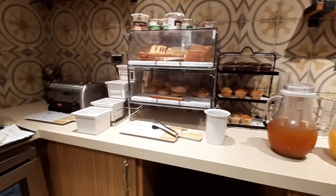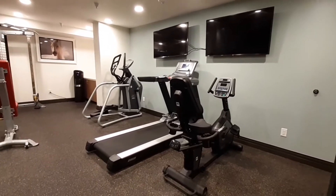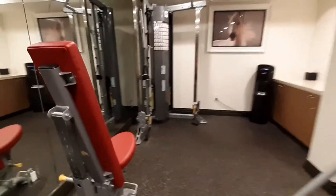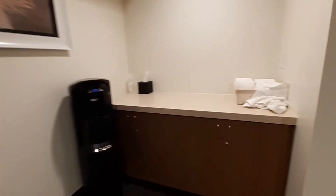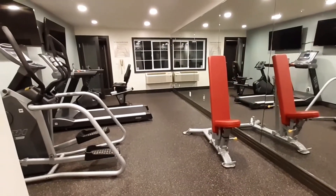You can see the fitness center. It's kind of small, but if you come in here and you just want to do a little bit of working out, that's what it's there for — for you dedicated people that love to work out. So this is the whole area, and here's an overview from this angle side of the room.